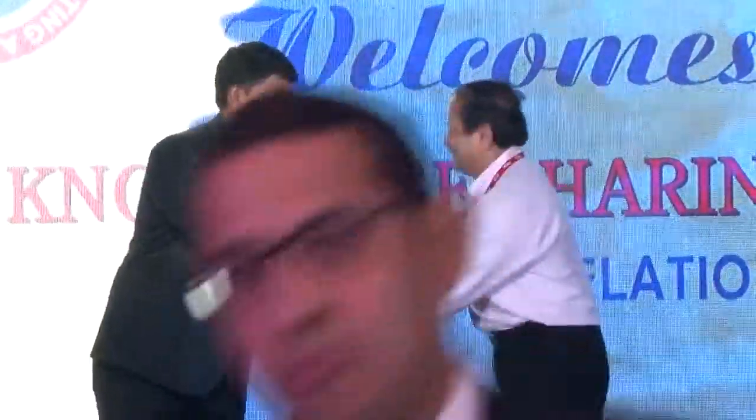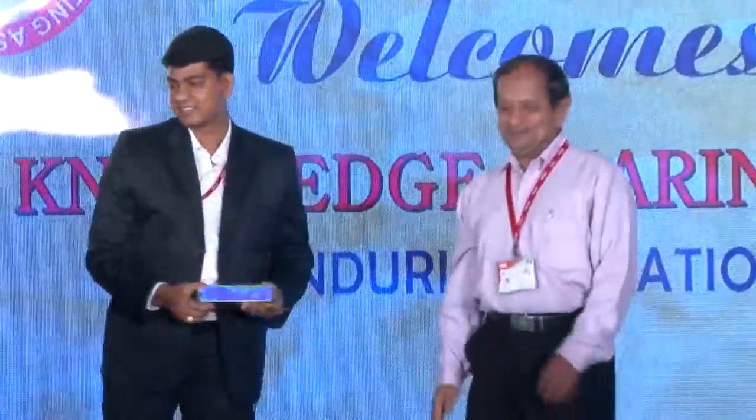That was my presentation. Thank you so much. Any questions? May I please request Dr. Sanjeev Navkharay to join us on stage and present a memento. Please give him a big hand, ladies and gentlemen. Thank you so much.